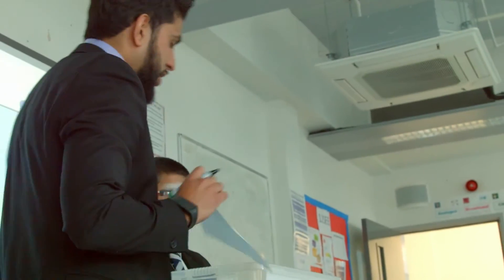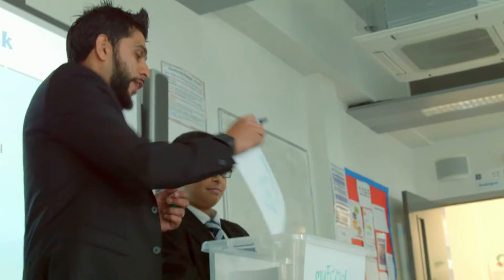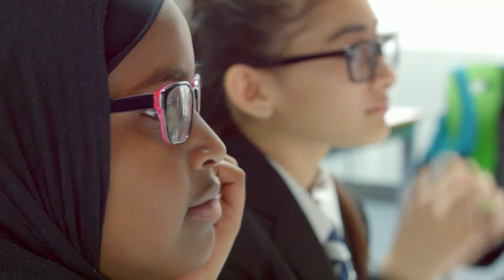Ridwan created a variable called 'my food' and he wanted to store the information — burgers and pizzas. So that went into his box. That's how a computer stores information using variables.